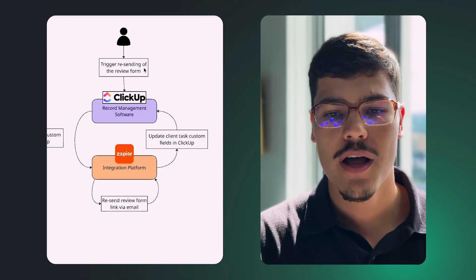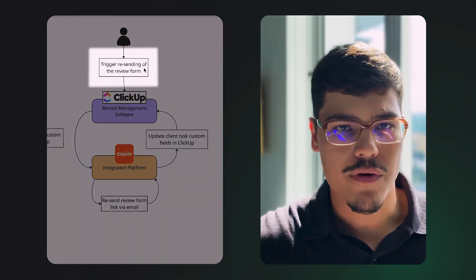Many of us forget to submit a review form link when we receive one — and Opera mentioned this too. She said we need the ability to follow up because many people don't submit the form on the first send. So the second functionality is triggering the resending of the review form link. It works the same way from within ClickUp, goes through Zapier, and the link is resent via email.